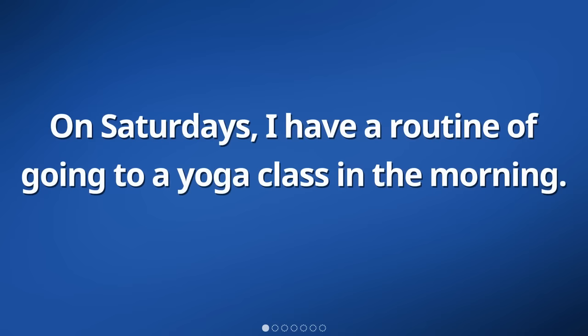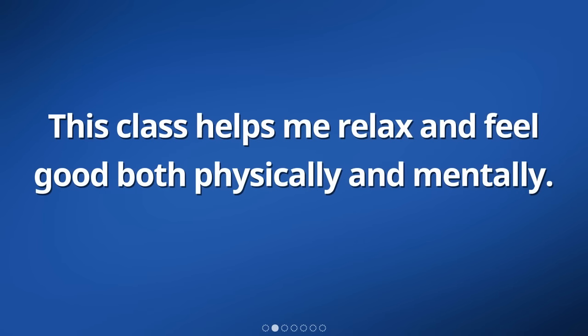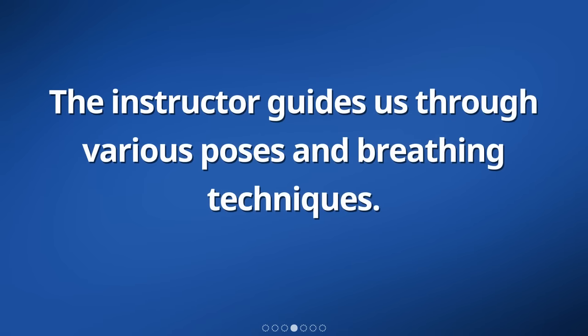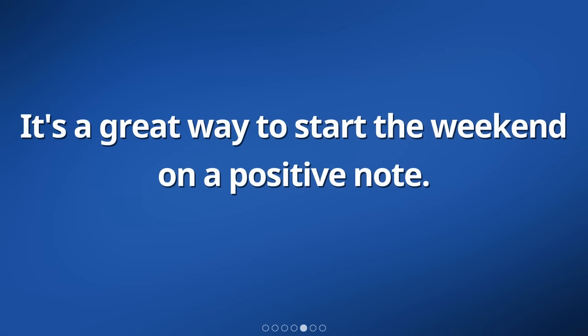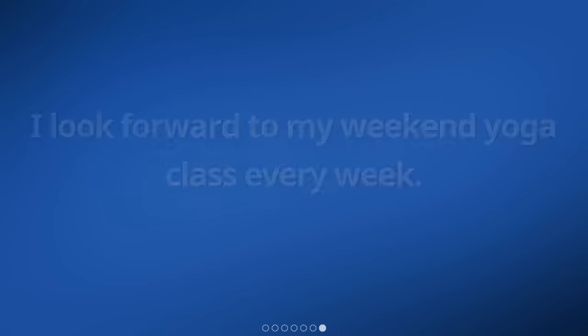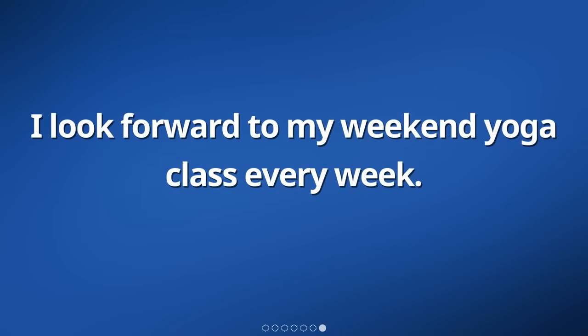On Saturdays, I have a routine of going to a yoga class in the morning. This class helps me relax and feel good both physically and mentally. I enjoy the peaceful environment and the gentle stretching exercises. The instructor guides us through various poses and breathing techniques. It's a great way to start the weekend on a positive note. After the class, I feel refreshed and energized, ready to take on the day ahead. I look forward to my weekend yoga class every week.